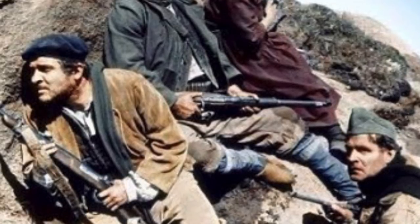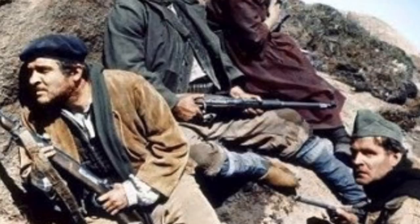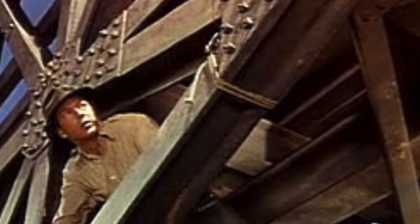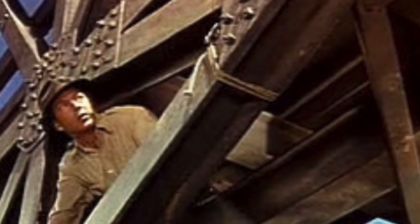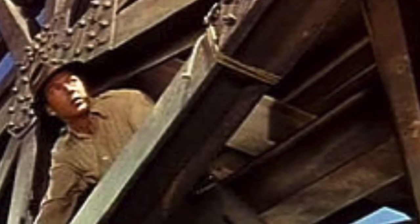El Sordo is another character who dies bravely doing his duty. And Anselmo, at the bridge, pulls the wire for the explosives knowing that it may kill him — but it's his duty, so he stays and does it. Jordan throughout the novel is sustained by his sense of duty. He doesn't question his orders; he carries out his assignment even though it appears to be a suicide mission or a lost cause.